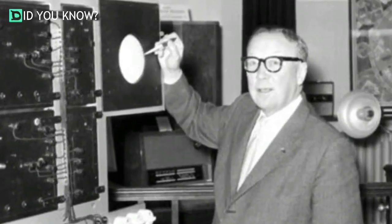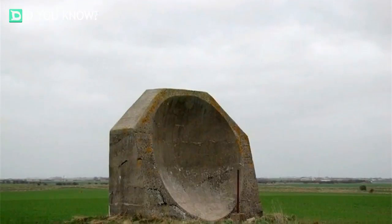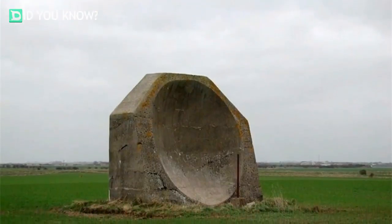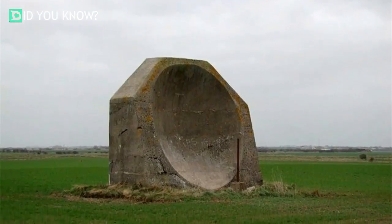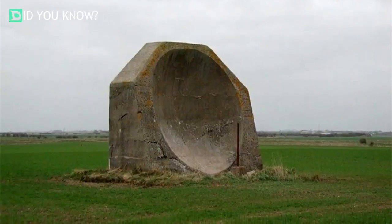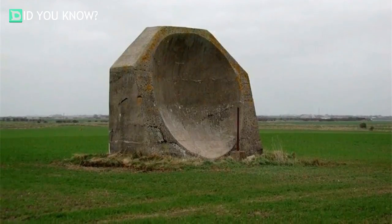You can find them littering the English countryside to this day. Prior to their use of radar, the British military had tapped Dr. William Sansom Tucker to create a system known as acoustic radar. These gigantic concrete structures were created in order to detect enemy aircraft and zeppelins during World War One — but how did they work?